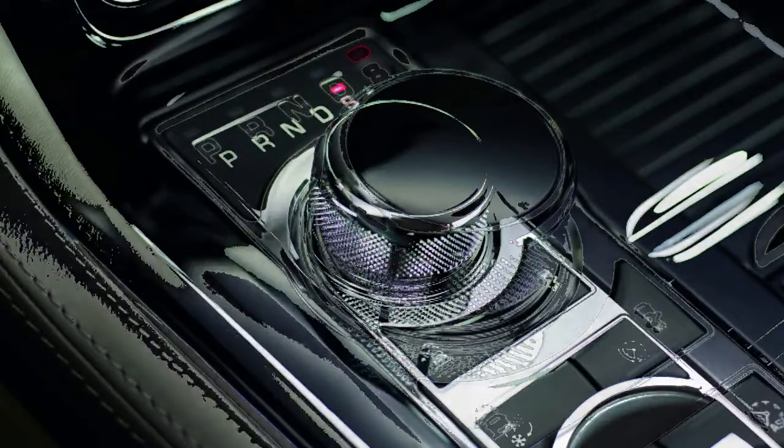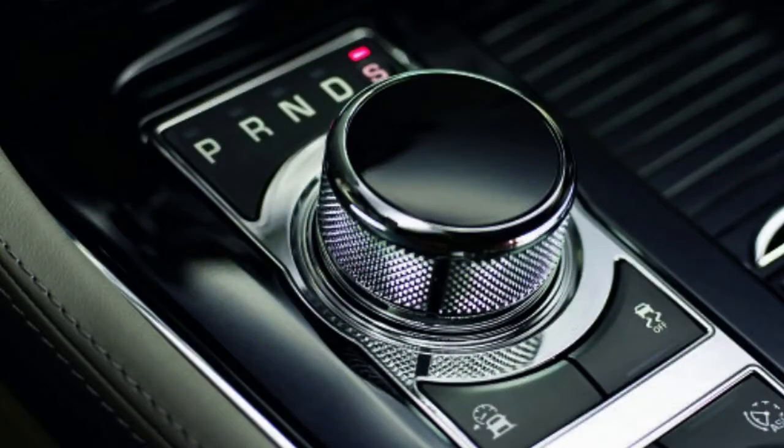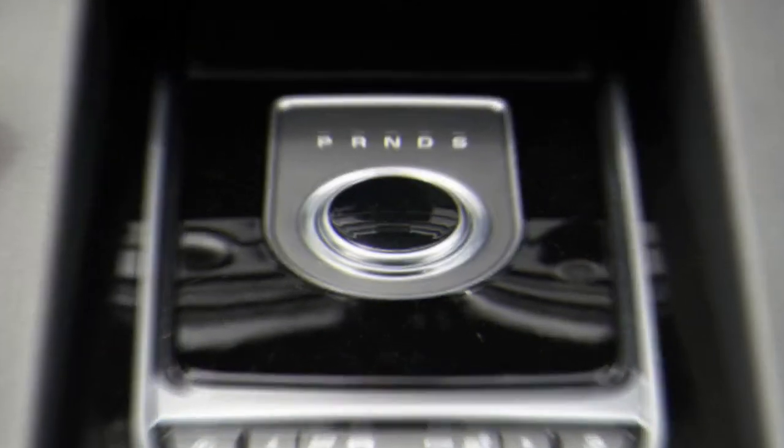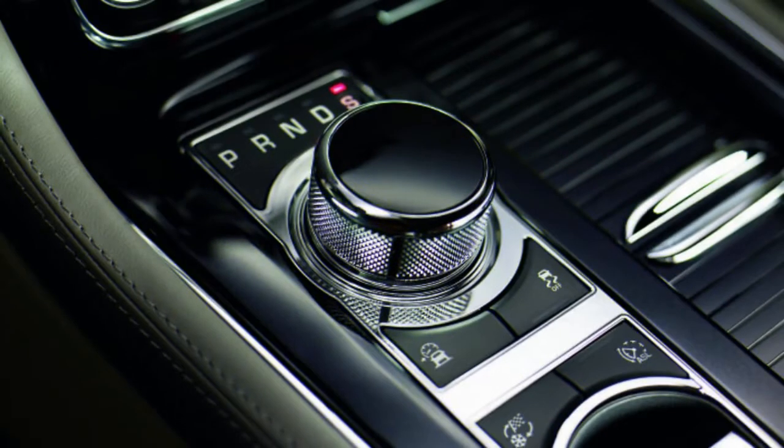There's no additional storage advantage, and the surrounding piano black trim collects dust and fingerprints like a forensics squad. In other words, rather than a space-efficiency solution, it's become a space-robbing novelty that drives me crazy at the car wash.